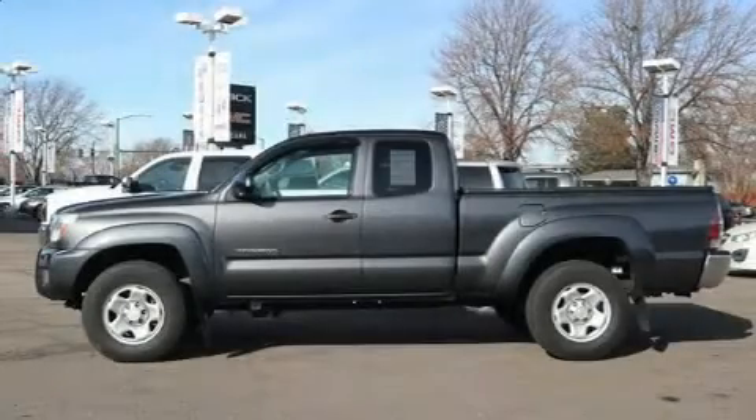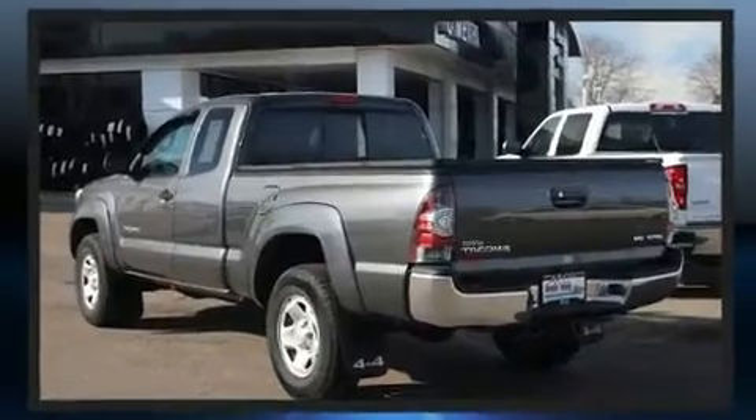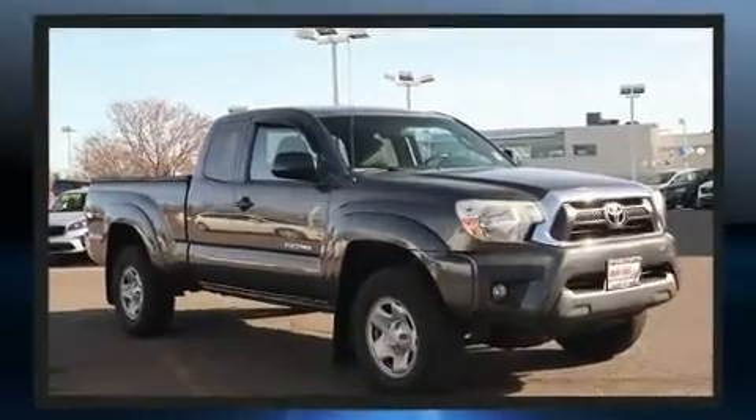Treat yourself to a test drive in the 2012 Toyota Tacoma. This four-door, four-passenger truck still has fewer than 60,000 miles. Smooth gear shifts are achieved thanks to the four-liter, six-cylinder engine, providing a spirited yet composed ride and drive.